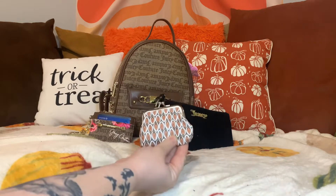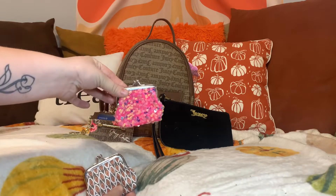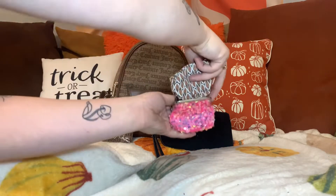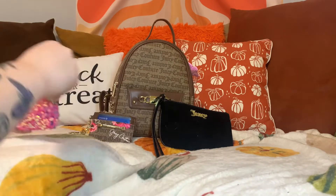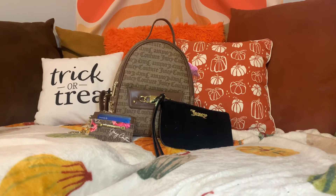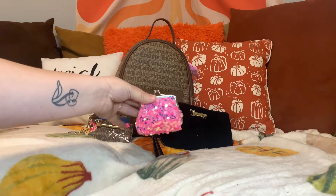I'm going to switch my coin purse over from this one into this one — oh, that's a coin! All the coins are switched over.